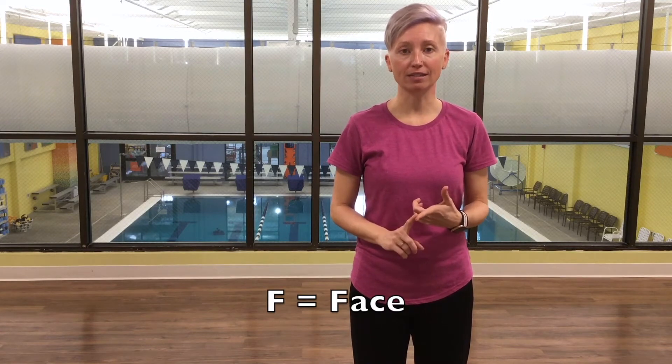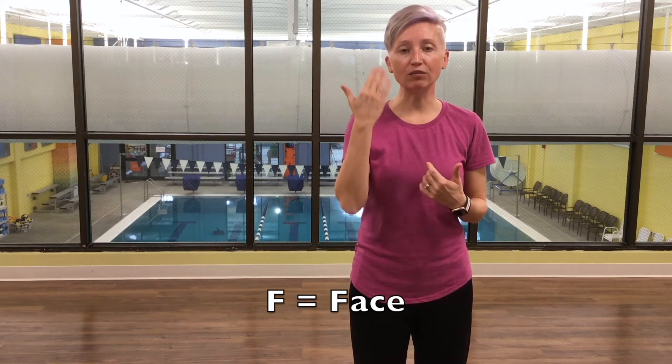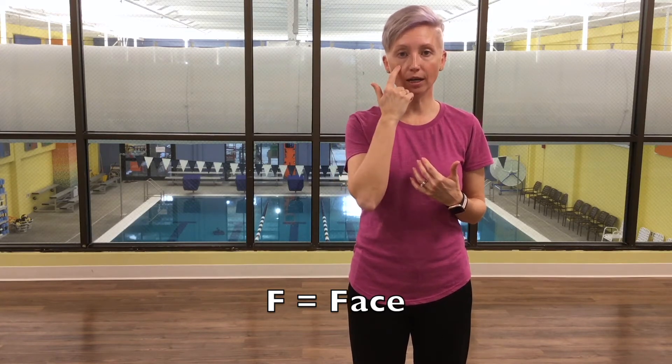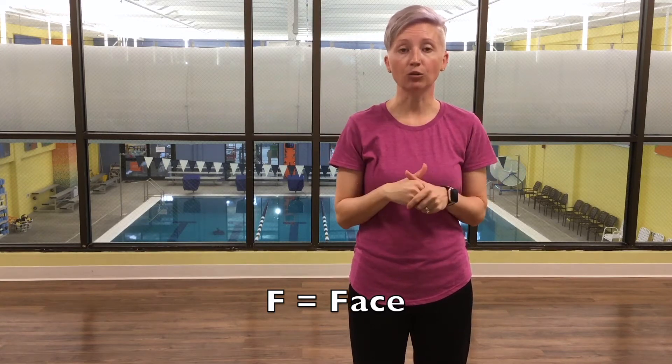F is for face. What you're looking for is whether their face is going to droop — either their eye will droop or the side of their face will droop, and it could be either right or left.